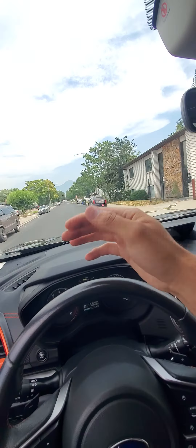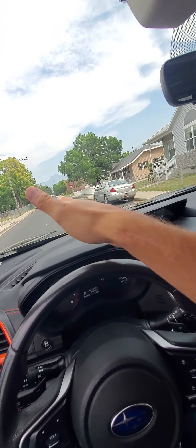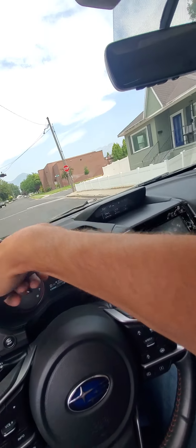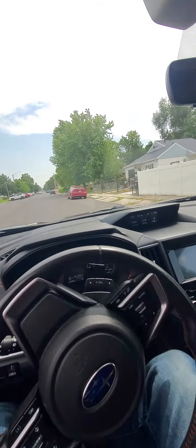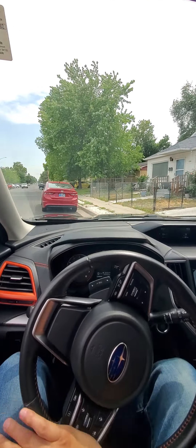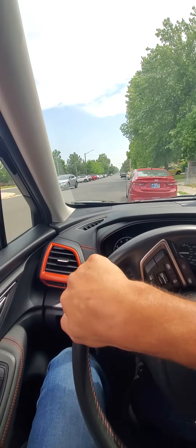Now I'm gonna hit these dips kind of hard — there's a dip this way and a dip that way. This will cause the body to contort and twist; if there's anything loose or wrong it'll pop and creak and do weird stuff. It just sounded like air going through a rod, which is basically what your shock is — well, liquid — but makes a similar noise. We're gonna do a hard left here.